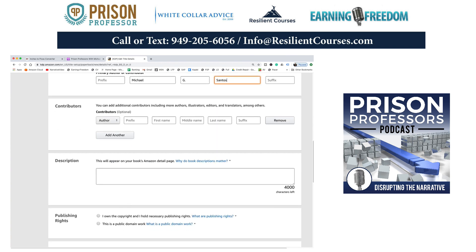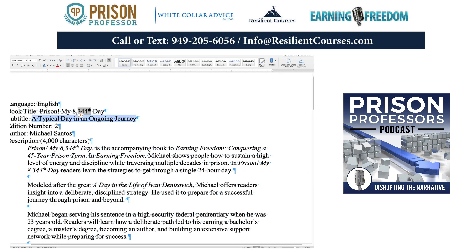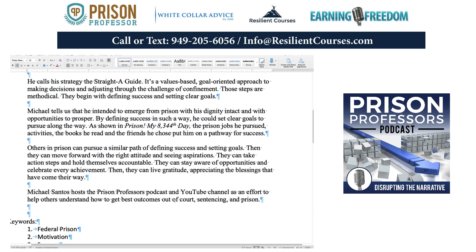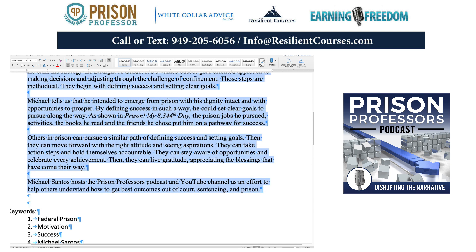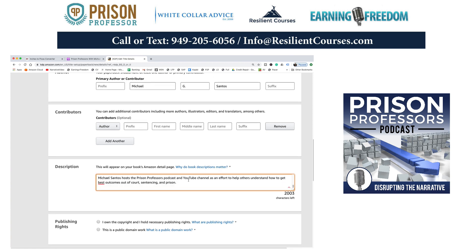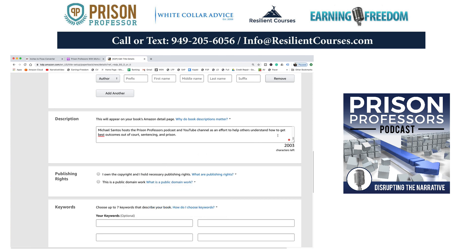I've written a description. Here is the description of the book — I can grab that here. You have a total of 4,000 characters available. I'm not going to use that many, but I'll tell enough so a reader can see what the book is about. I only used about half of what I could have written, but I have a lot of content there. I think this is going to be sufficient for them to get a feel for the book.